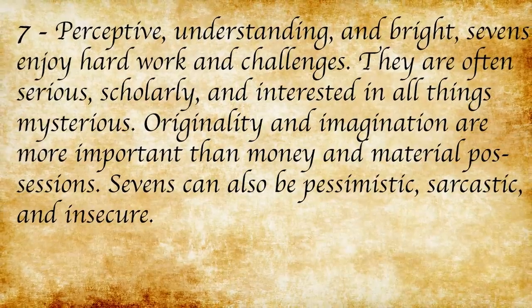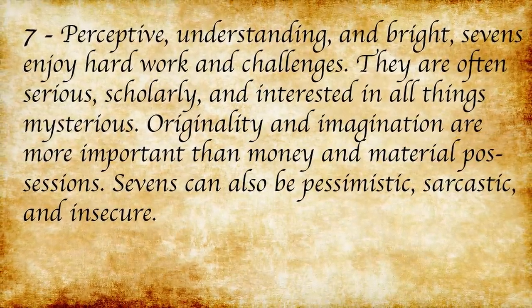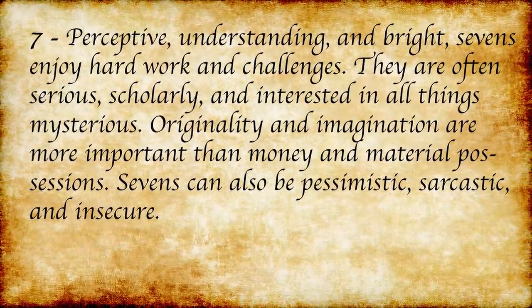So at seven, five, and two — character, heart, and social — Dumbledore and Tom Marvolo Riddle are basically the same. And when you go to the chart of meaning, it actually still makes sense. Sevens are perceptive, understanding, and bright — seriously scholarly and interested in all things mysterious. I dare say that would describe both Dumbledore and Voldemort. Five as the heart number would mean that internally they are irresponsible, conceited, and quick-tempered, which I think fits if you're honest with yourself about Dumbledore.